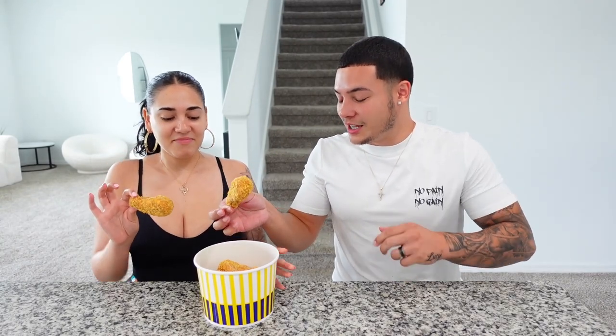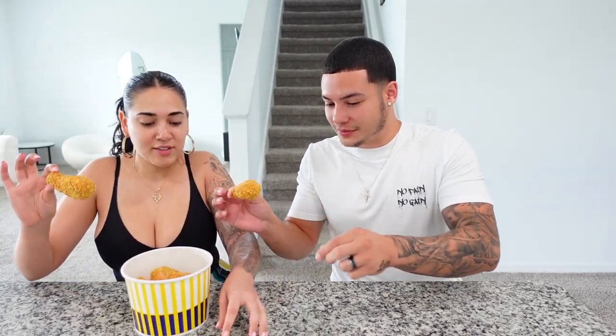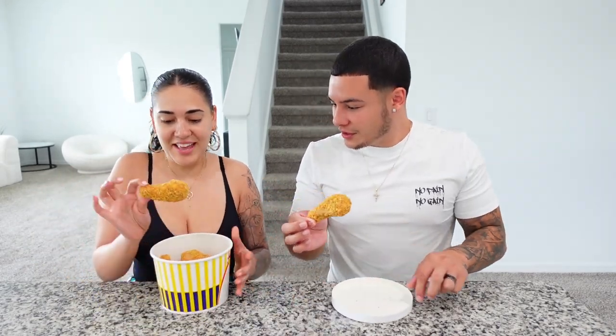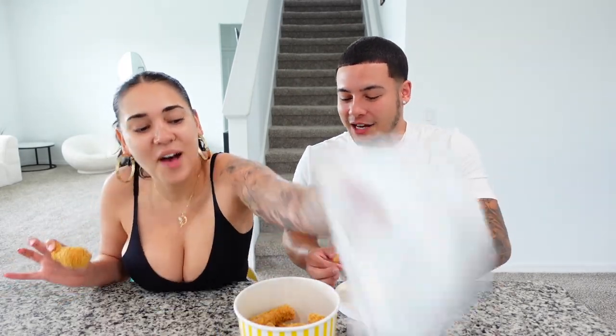All right, are you ready? I'm so scared right now. Should we eat it over the bucket? Enough talking, let's get into this fried chicken. I need some hot sauce — seriously? Three, two... I'm scared.